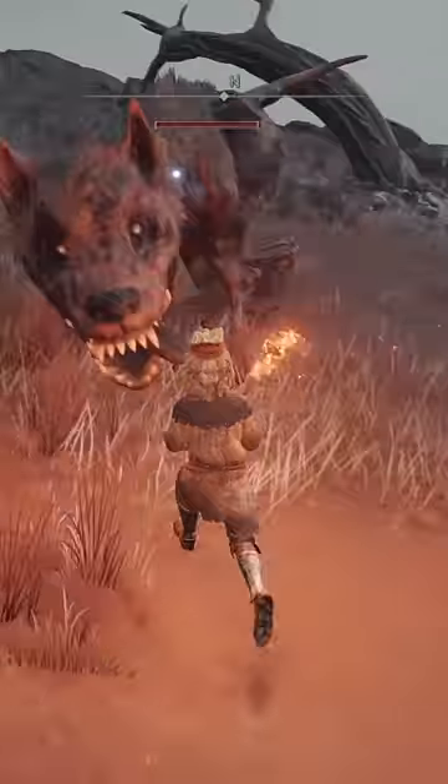One final thing to note is that there are inconsistencies with the torch. For example, if you initiate combat with a dog, it will become aggressive. Meanwhile, I found myself dealing with some rats that were aggressive even when I hadn't attacked them, so your mileage may vary.